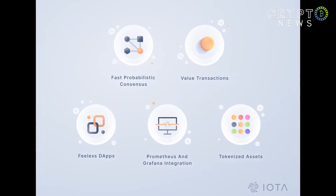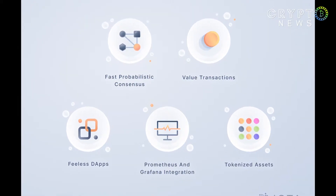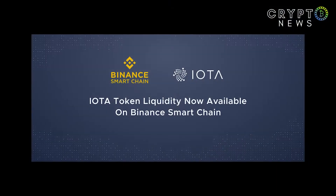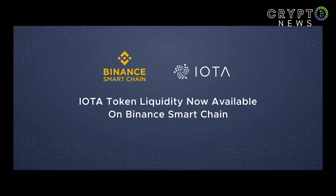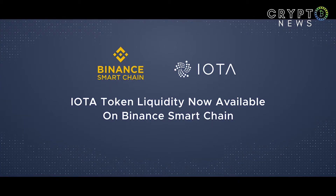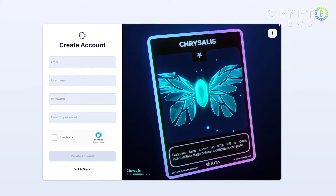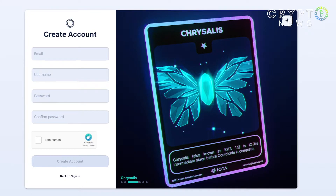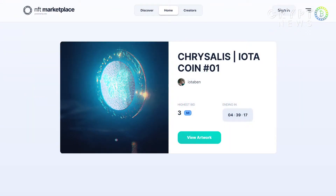It enables users to test the platform in the current test version, in which the wallet is managed directly on the Marketplace website, similar to the custody of wallets on major exchanges like Binance. Users can create a free account, claim IOTA 2.0 DevNet tokens via the integrated faucet, and start minting NFTs.